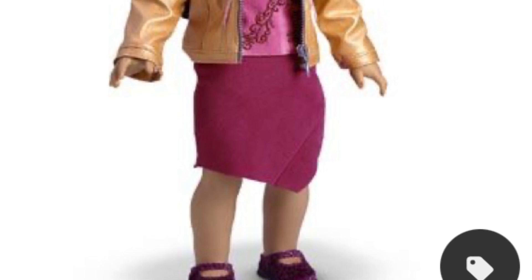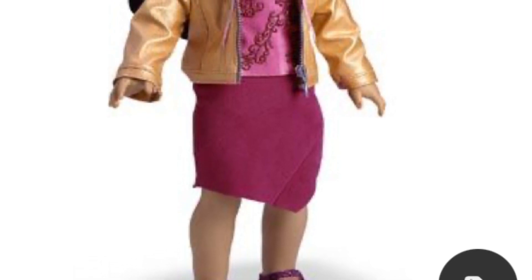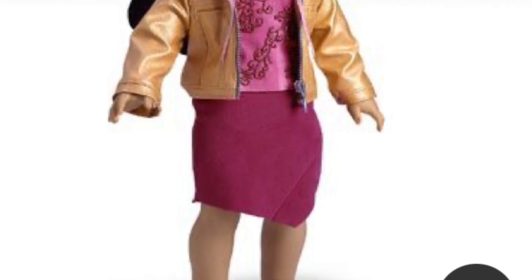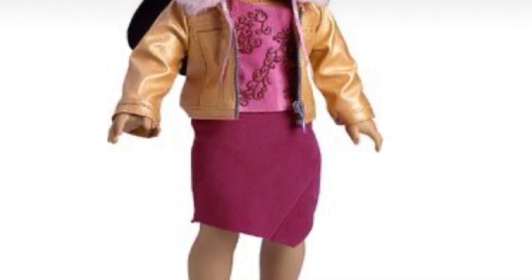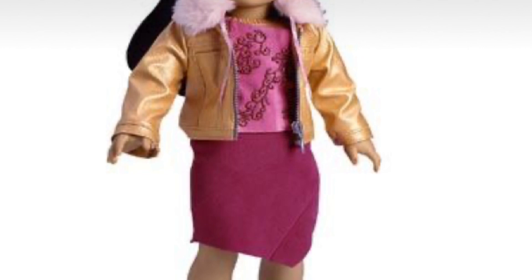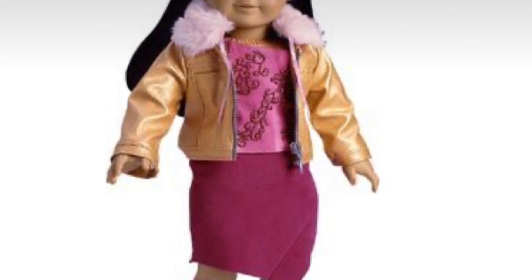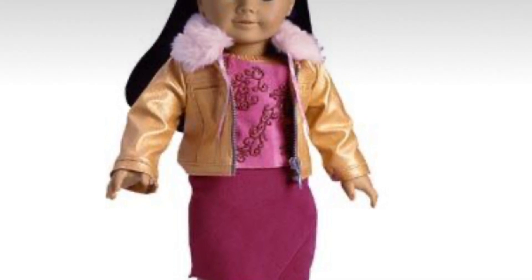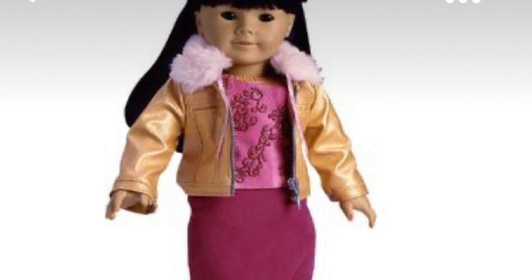The next outfit is simply called the jacket and skirt outfit, and this thing is insane. It is the most 2000s thing I've ever seen — the gold jacket, the pink top, and the hot pink skirt. It's absolutely bizarre, I don't know what they were thinking. It reminds me of Makena's new denim jacket and skirt with the pink fluff; it has that kind of vibe. But man, this thing is ugly — it's truly atrocious.